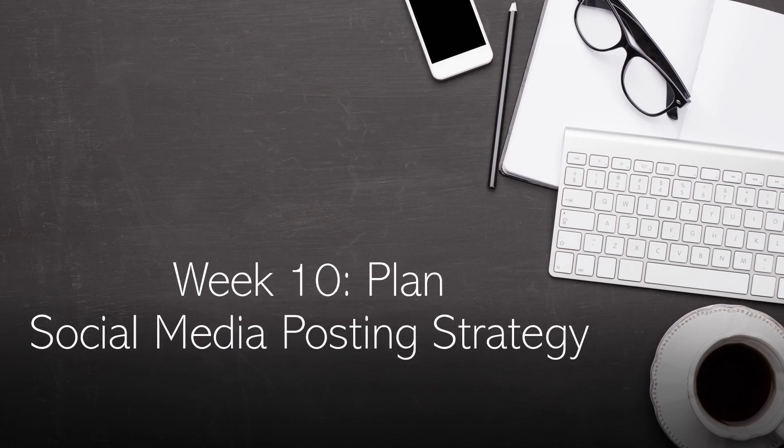You'll now set up your social media business profiles, then create a strategy for engaging with new leads in your community. By the end of this lesson, you'll have created a 60-day social media posting strategy.